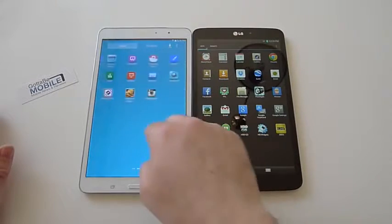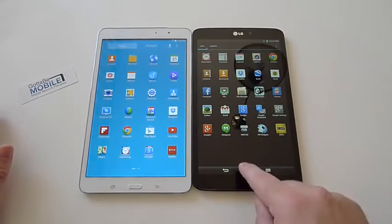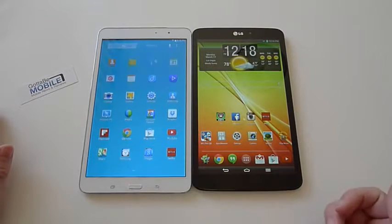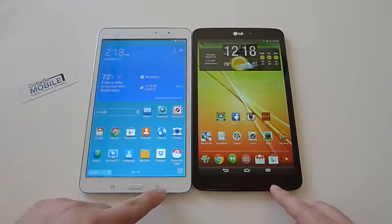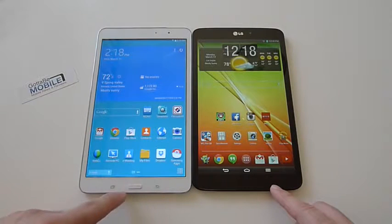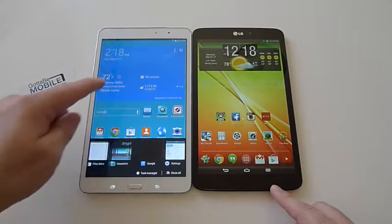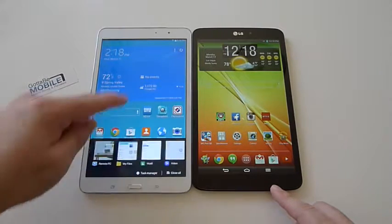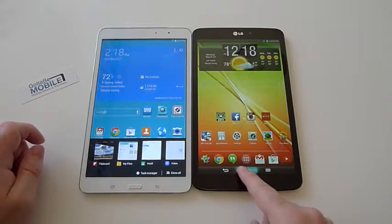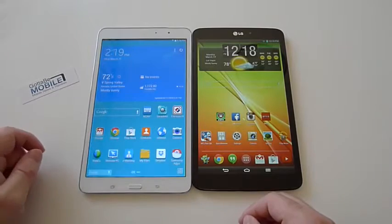Samsung is definitely winning on software because it's already got Android 4.4.2 KitKat out of the box — definitely a nice change of pace. You also see the on-screen buttons on LG versus the dedicated menu button and dedicated home button on Samsung, and then multitasking as we're used to with Android, though Samsung has changed that — push and hold to access the same menu.